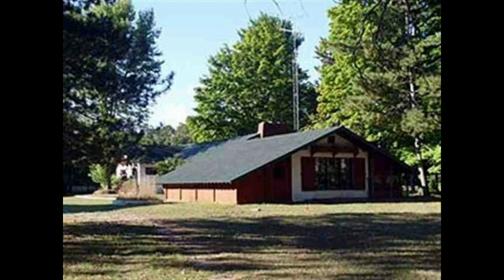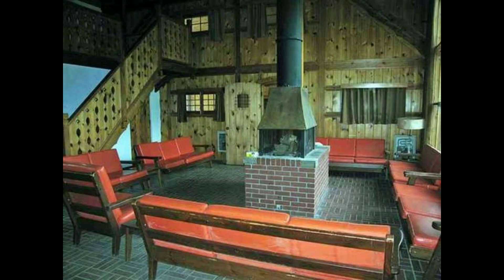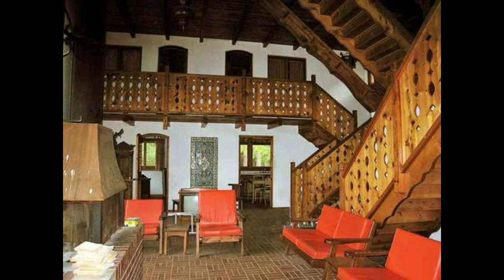It just looks like a very nice compound for either a business, a resort, or just a big family homestead. It's kind of retro, but really, really cool looking. Maybe it's been remodeled or changed since it was sold, but it certainly is an impressive piece of real estate.